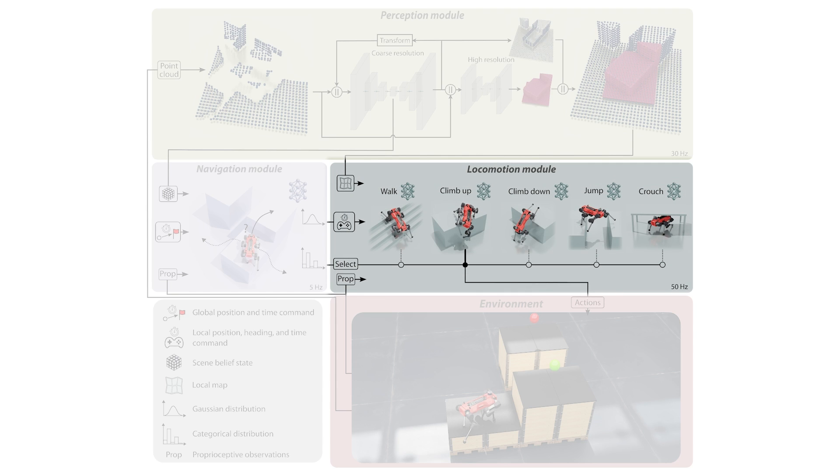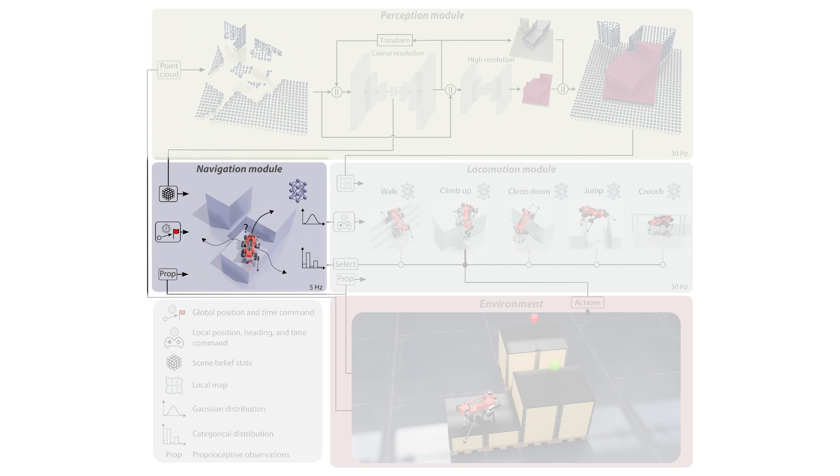The locomotion module contains a catalogue of locomotion skills that can overcome specific terrain. We train five policies that can walk on irregular terrain, jump over gaps, climb up and down high obstacles, and crouch in narrow passages. Using the latent representation of the scene, the navigation module guides the robot in the environment by selecting which skill to activate and providing intermediate commands.